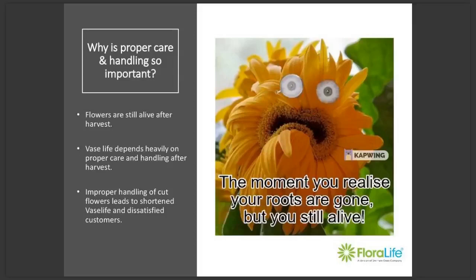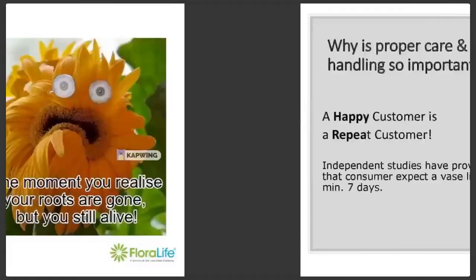Let's talk vase life days for a moment. When a flower is harvested, it will have a set amount of vase life days it will be able to achieve. How many days of vase life it has will depend on many factors — like whether it's a rose or a chrysanthemum, which variety it is, and the environmental growing conditions. But the point is, once that flower is harvested, the maximum number of vase life days it can achieve is preset. Nothing you do will add vase life days. However, there are many ways in which you can reduce them through improper care and handling. Proper care and handling gives you the tools to retain as many vase life days in each flower as possible.